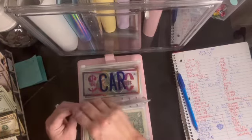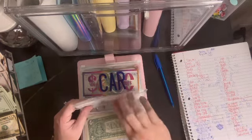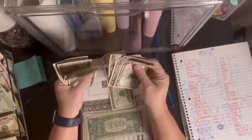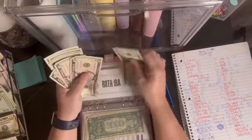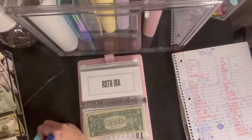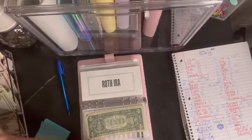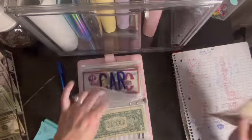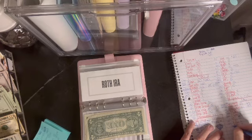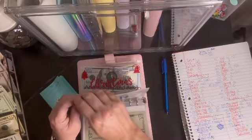Roth IRA is getting $5. I'm going to put $15 in and take — wait. Actually I already deposited it last week, so it's just getting $5 and will have $5. And then the car envelope is getting nothing, but let's see what's in there — $800 in the high yield, plus $78 in cash, so car has $878 total.